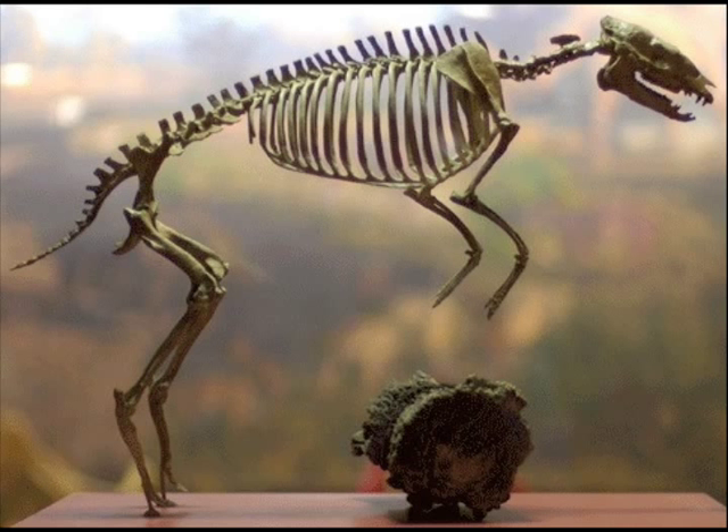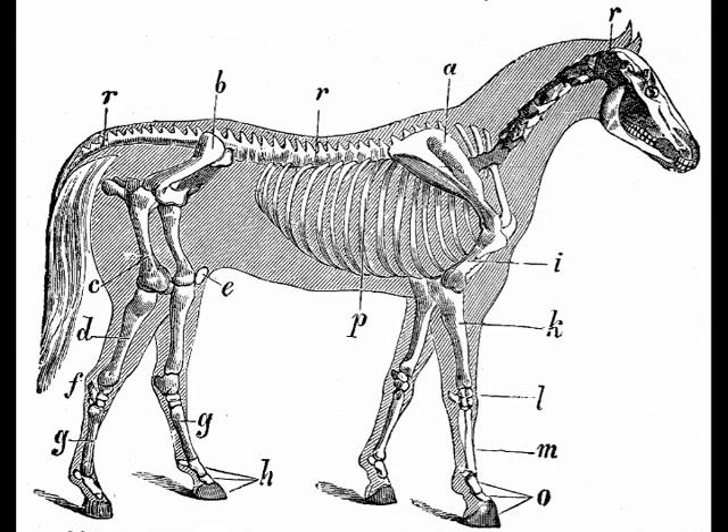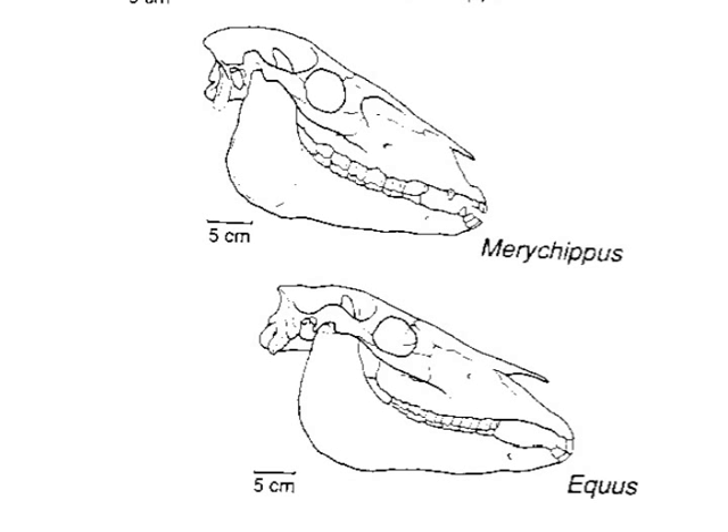Although the last Eohippus died over 50 million years ago, we know that it was related to the horse because of its skeleton and its resemblance to the skeleton of a modern-day horse, especially in the way that its teeth are arranged.